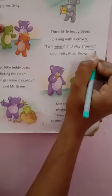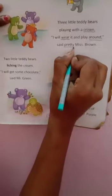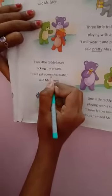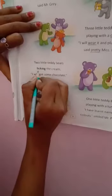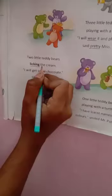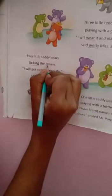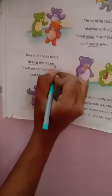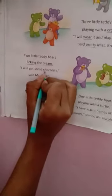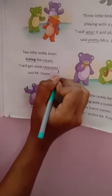Now see the next line: pretty, p-r-e-t-y, pretty. Now come to the next stanza. In the second line: licking, l-i-c-k-i-n-g, licking. In the same line: cream, c-r-e-a-m, cream. Next line: chocolate, c-h-o-c-o-l-a-t-e, chocolate.